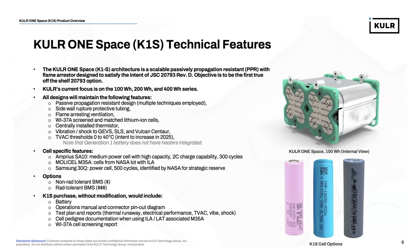Our TVAC thresholds currently reflect our customers' focus on zero to 40 degrees Celsius based on their operating environments, and Cooler is taking it upon ourselves to increase that window in 2025, primarily by integrating heaters into the system. From a cell-specific perspective, we construct with Ampris SA10 cells — medium power, high capacity, 2C charge capability, well over 300 cycles. We have MOLLE M35A cells, which are high-energy 18650s with NASA lot ILA and LAT pedigree. And we can construct with the Samsung 30Q — a power cell with 500 cycles and 3C to 5C charge and discharge capability, a cell already identified by NASA for their strategic reserve.